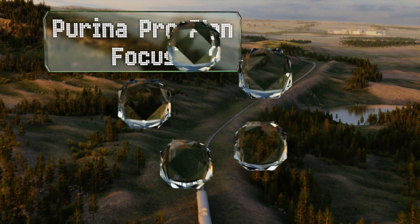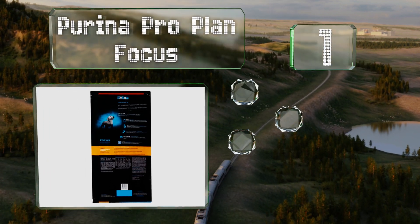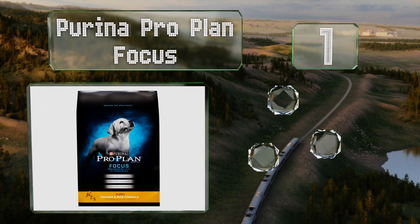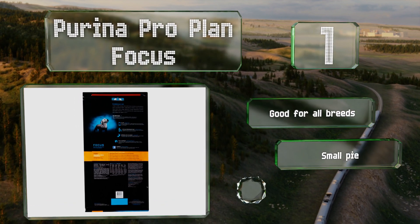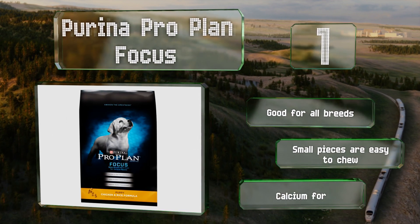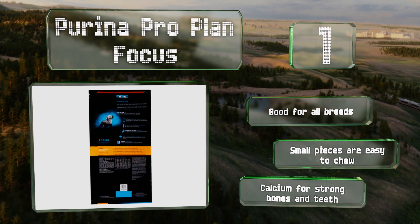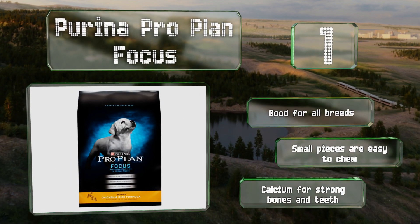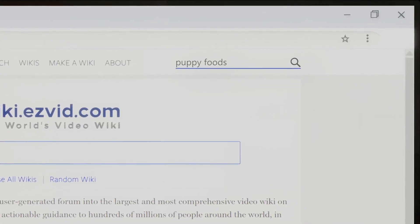Coming in at number 1 on our list, Purina Pro Plan Focus is made from a combination of chicken, omega-3 fatty acids, and a blend of antioxidants, all of which work in tandem to ensure proper brain, eye, and muscle development while also supporting a dog's immune system. This one is good for all breeds and the small pieces are easy to chew. It includes calcium for strong bones and teeth.